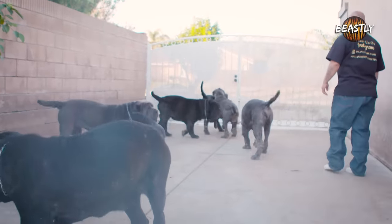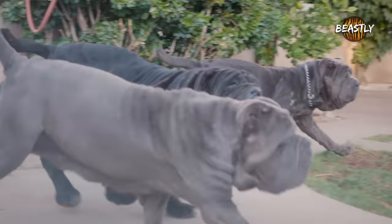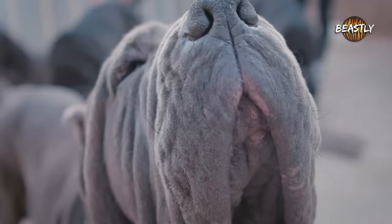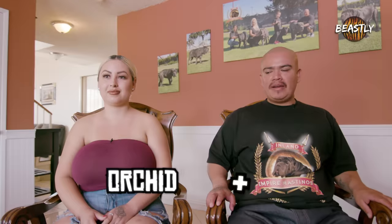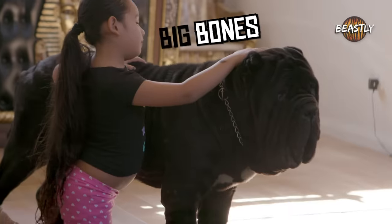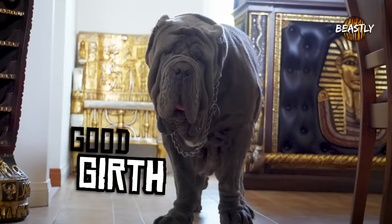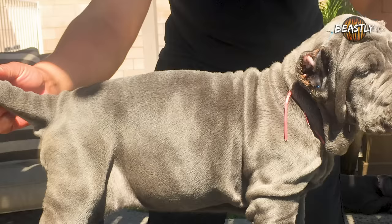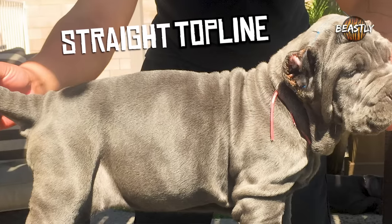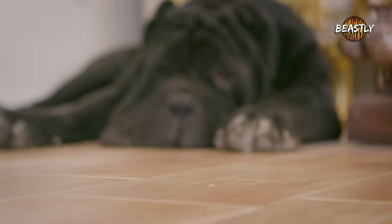Now we're in the backyard. They get to play out here — they're gonna get all hyper. The defining features that make a top quality Neapolitan Mastiff are its big bone, big blockheads, good curve on the whole body itself. They should have creases of skin, which are their wrinkles on the back. The top line has to be straight, and the paws have to be like lion paws.